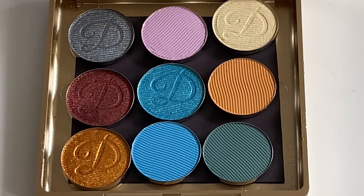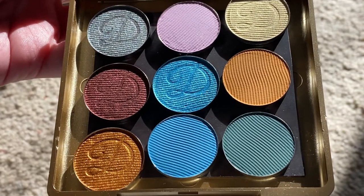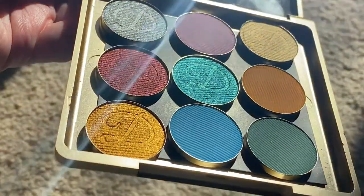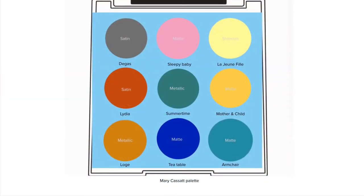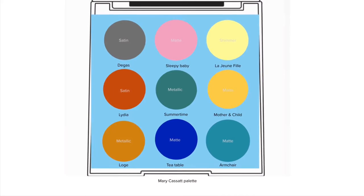I'm going to switch to doing a voiceover at this point and tell you about each of the colors: why I picked each one, what I would name them, what the actual Davina name is, why I picked that shade from Davina, and some of the art that I think inspires and matches each shade. I'll go from left to right based on the palette mood board.